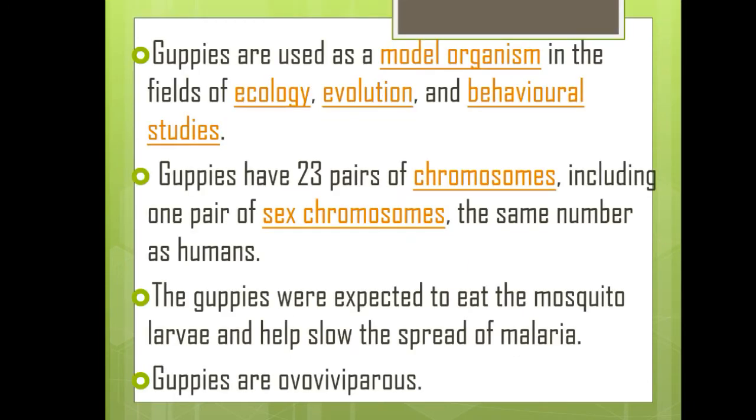Guppies are used as model organisms in the field of ecology, evolution, and behavioral studies. A very unique character of guppies is that they have 23 pairs of chromosomes, including one pair of sex chromosomes — the same number as human beings. Guppies were also expected to eat mosquito larvae and help slow down the spread of malaria. Guppies are ovoviviparous.